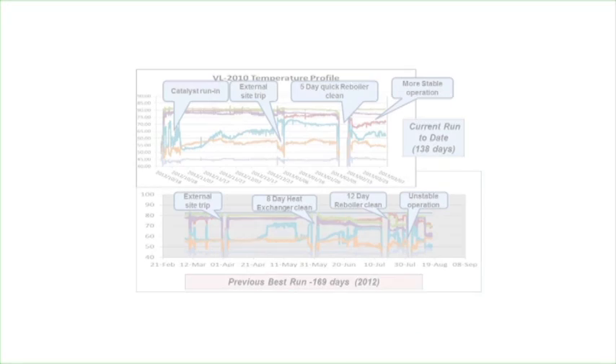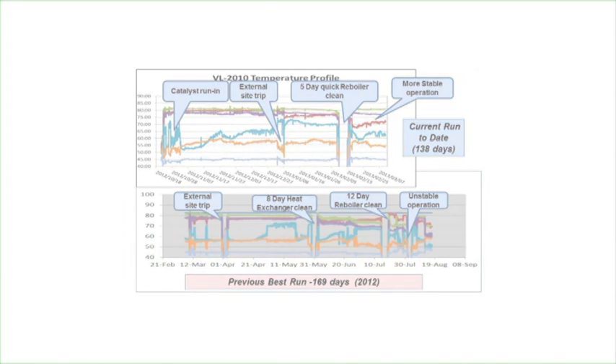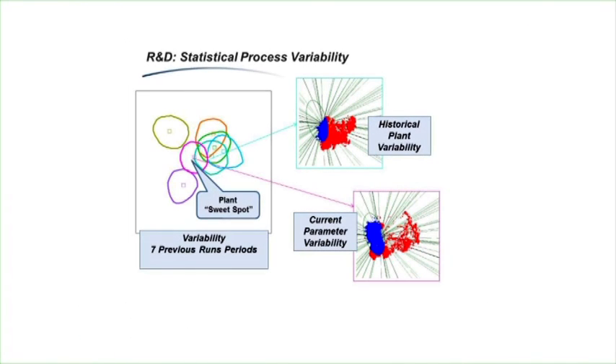What we achieved is we were able to extend the average run on the test run to 160 or 169 days. We improved volume production and, most importantly, reduced polymer formation in the plant. We also approached our R&D colleagues to assist with statistical analysis of the plant, similar to what's done on Gasify and Secunda, and that helped us show that the plant is running within a sweet spot continuously.